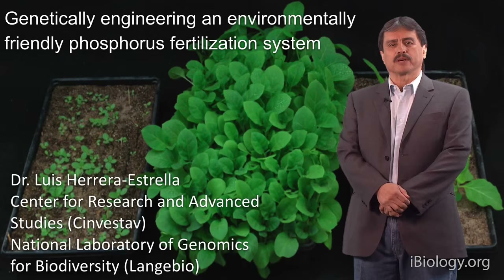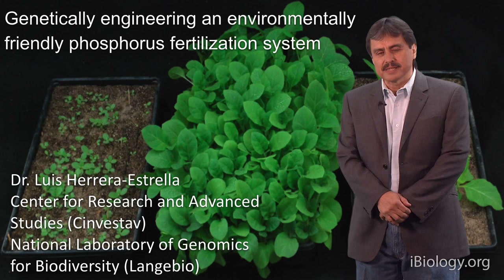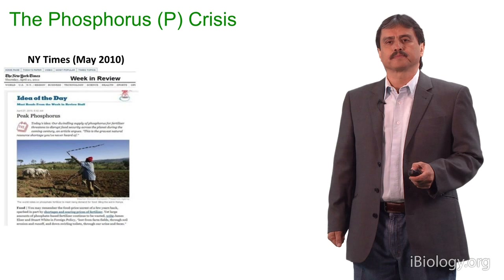In Sections 1 and 2, I've been talking about plant nutrition and how important phosphorus is for plant nutrition and agricultural production. In this section, I'm going to talk about the use of genetic engineering to design a more environmentally friendly phosphorus fertilization system.